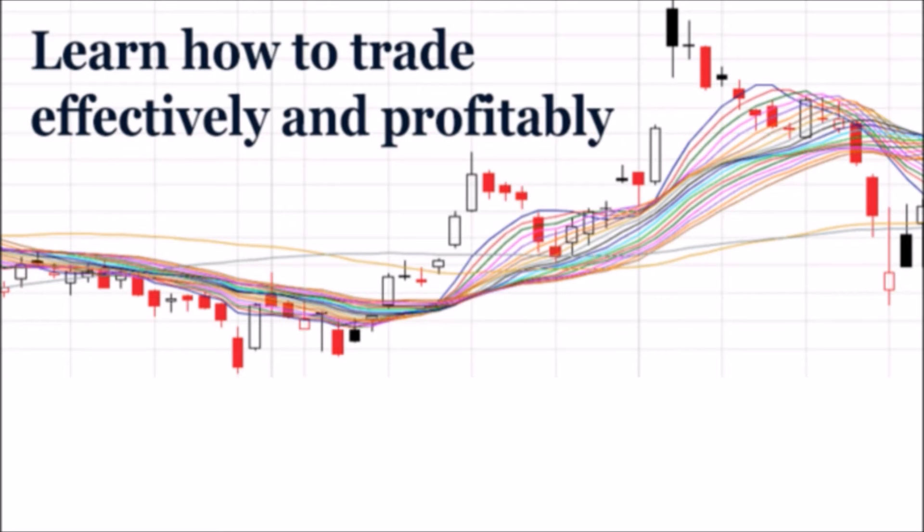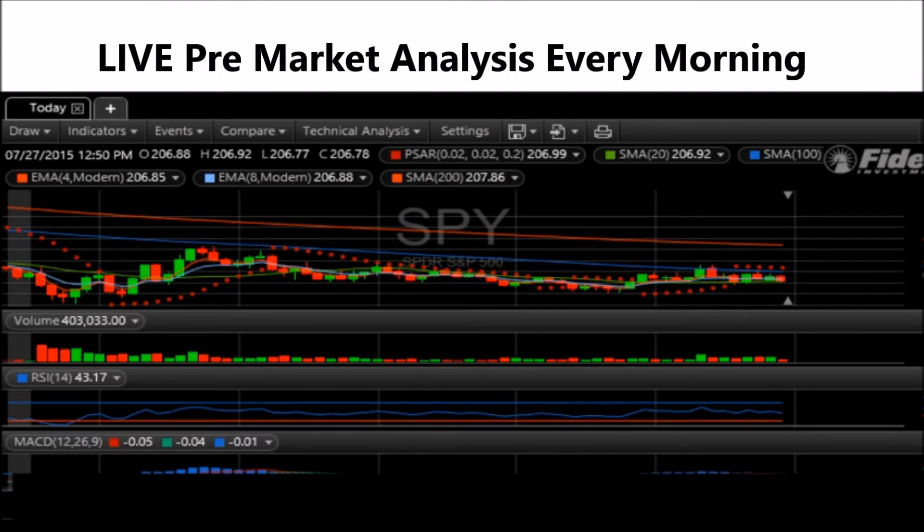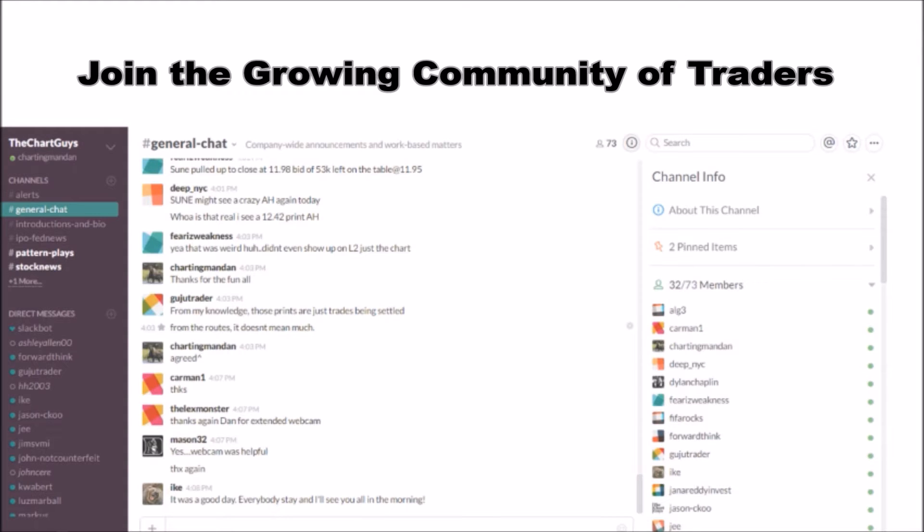Hey, I'm ChartMan Dan. If you like this video, I encourage you to check out our website, TheChartGuys.com — home of technical analysis learning and education, where we broadcast live market coverage every morning, provide live chart consultation, and point out key levels on your favorite plays in our community chat room. Why not check out our free trial?